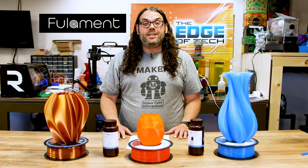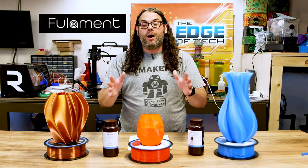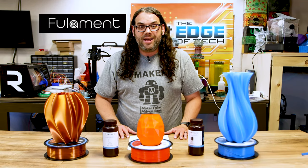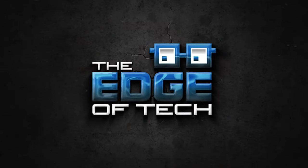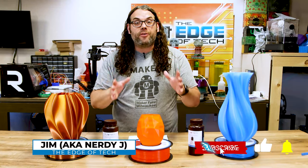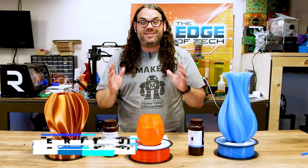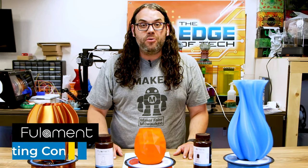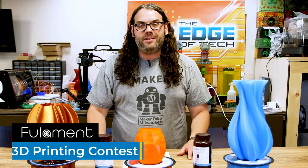I'm partnering with Fulliment to give away five hundred dollars in prizes for their first month of their new print contest. My name is Jim and this is the Edge of Town. Starting today, Fulliment is kicking off their first contest in their brand new 3D printing contest series. Each contest will have a new guest, like me, that will decide the theme and help judge the contest in the end.